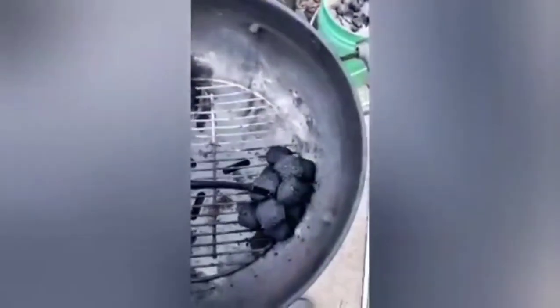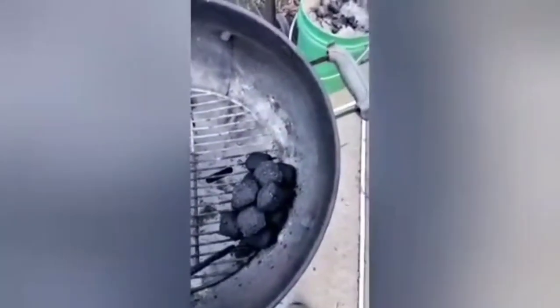You can obviously tell the Good Charcoal briquettes are definitely bigger than Royal Oak and Kingsford. I'm going to get these lit real quick. We've got Kingsford, Royal Oak, Good Charcoal — 12 briquettes each.